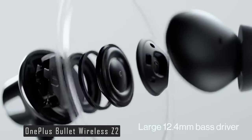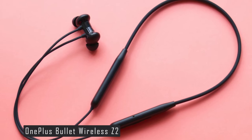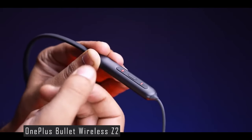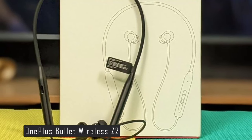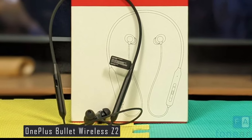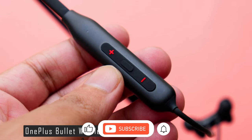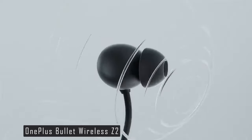The design of the OnePlus Bullet Wireless Z2 is lightweight, weighing only 23.1 grams. It also has an IP55 rating, making it resistant to sweat and splashes. This makes it a great companion for workouts or outdoor adventures. In terms of battery life, the OnePlus Bullet Wireless Z2 offers up to 20 hours of playback time, and it supports USB Type-C for fast charging. It offers a rich audio experience and impressive features at a very reasonable price, with only minor drawbacks compared to its overall performance and value.